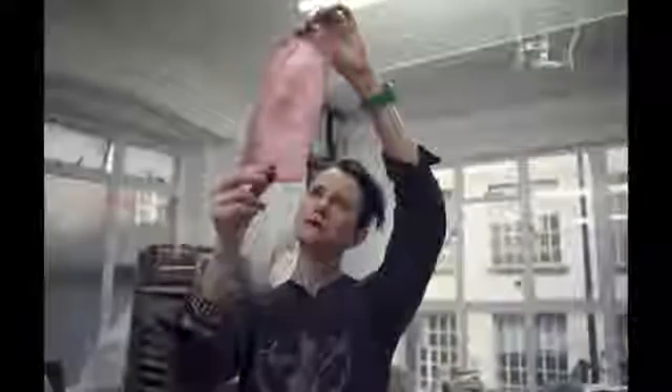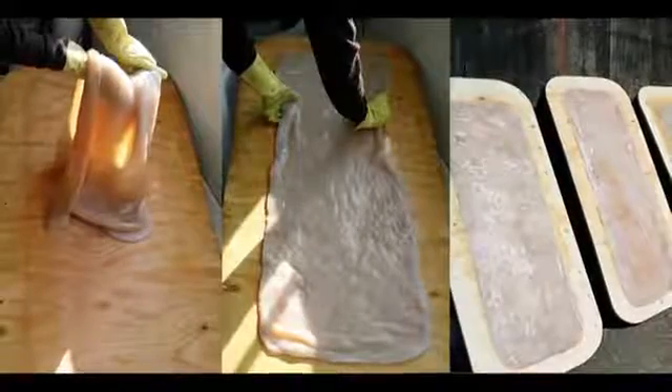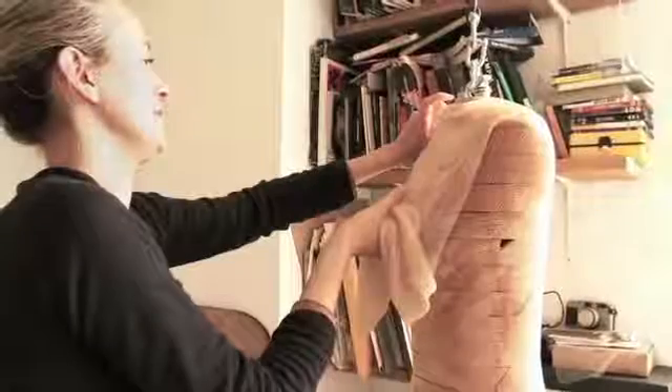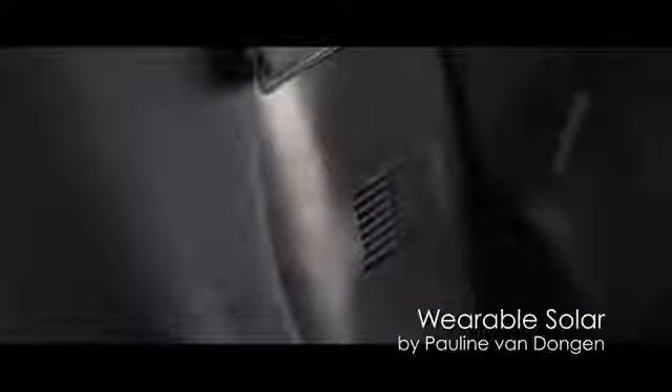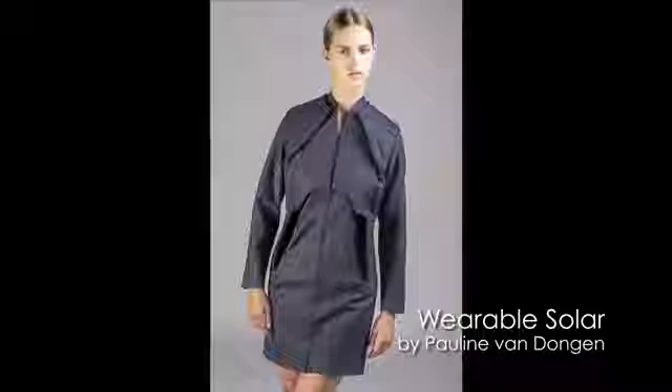Susan Lee with her BioCouture project is really looking directly at synthetic biology and biological systems to create new materials. Pauline Van Dongen is, in many regards, a younger researcher trained as a fashion designer. She's working with scientists to try to refine ways that wearable technologies can be developed in a fashion context and actually brought to market — and this is one of the biggest struggles.